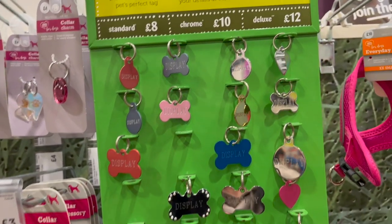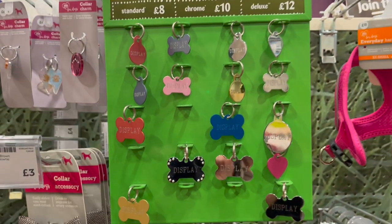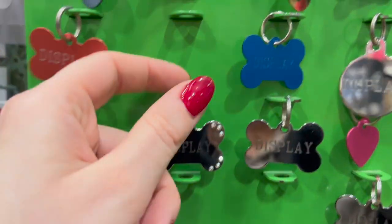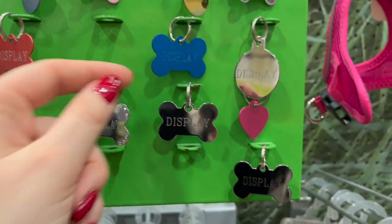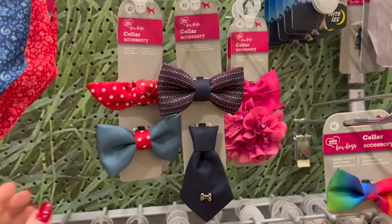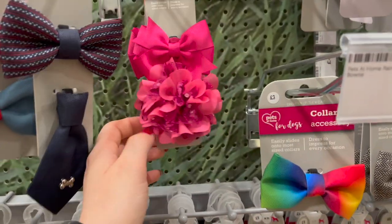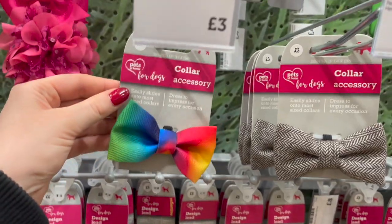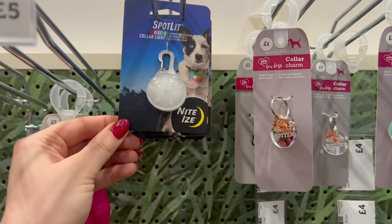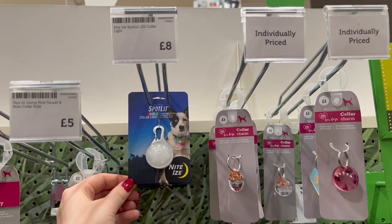If you're looking for an identity tag, they've got all different options here as well. You can get standard ones for £8, chrome ones for £10 and deluxe ones for £12. I think they're really cute — I love this little blue one and the plain silver one. For £8 I've also spotted this little spotlight you put on their collar — it lights up as they go for a walk in the dark so you've got that extra assurance of knowing where they are.